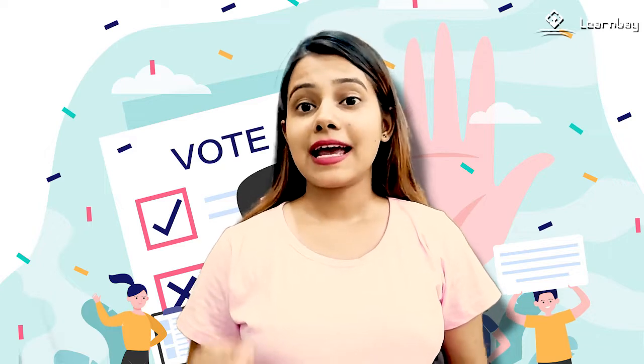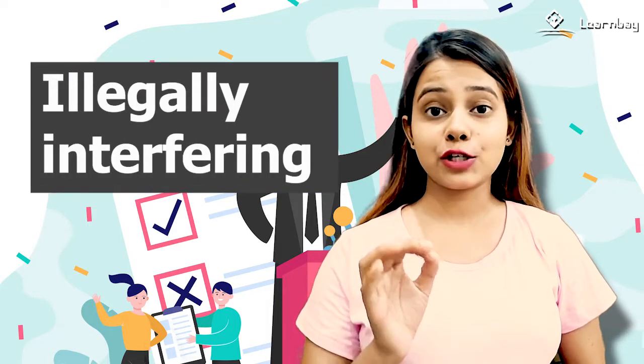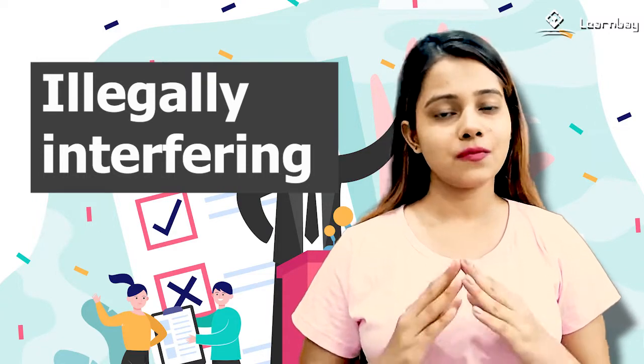The frauds were election manipulation, often known as voter fraud or vote rigging, which includes illegally interfering with an election's process either by increasing a candidate's vote share, reducing the vote share of rival candidates, or both.